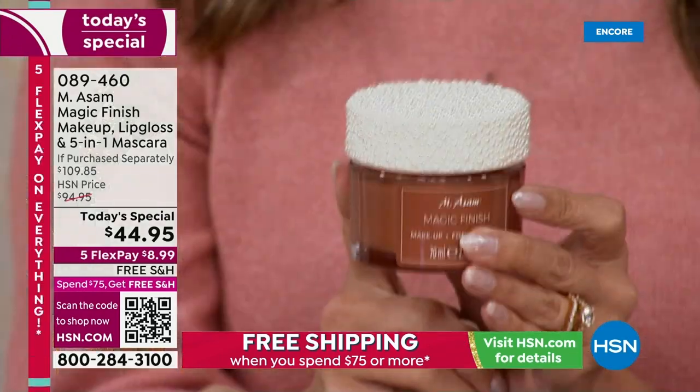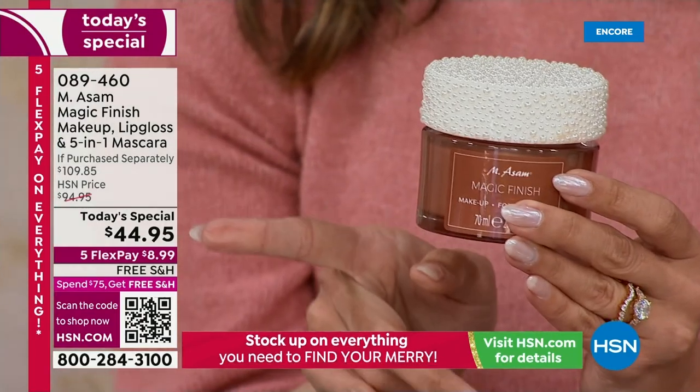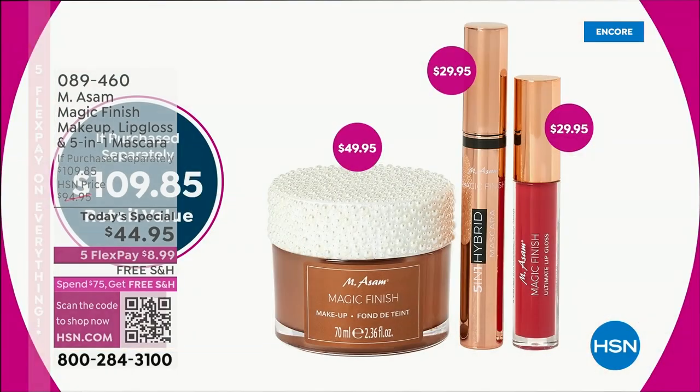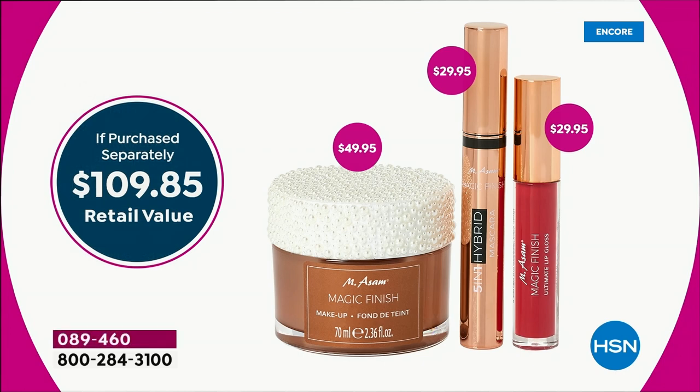In fact, it is on our website right now for that price. So for $5 less, you are receiving $60 worth of brand new cosmetics from Emesom. You're getting the full-size brand new 5-in-1 mascara — it's volumizing, lengthening, you get separation, conditioning your lashes, and curl.